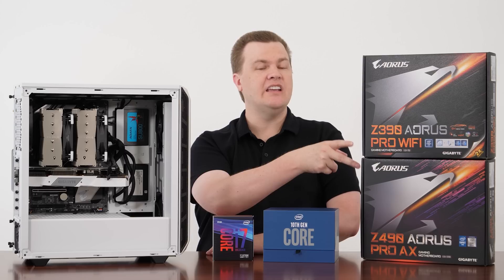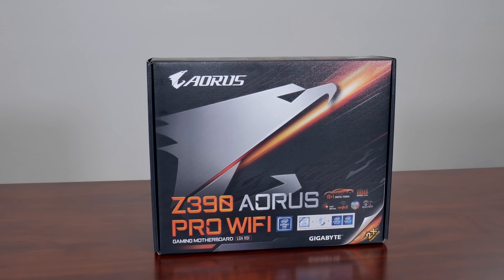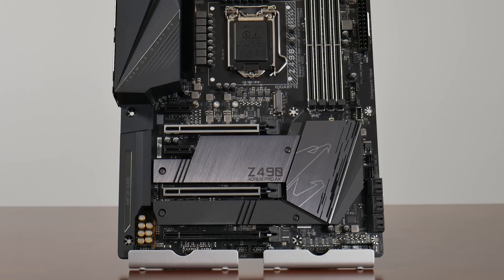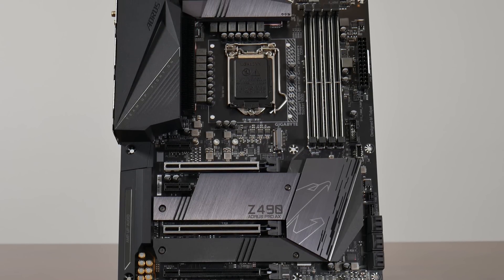You can see the motherboards here — both very premium, nice Gigabyte models: Z390 and Z490. This Aorus Pro Wi-Fi is exactly what is installed in here, and I've done testing on the i7 and i9 with this Gigabyte Aorus Z490.